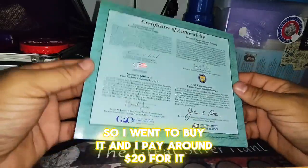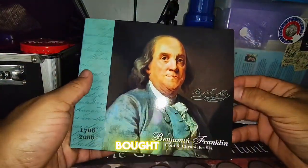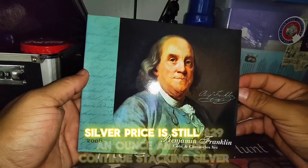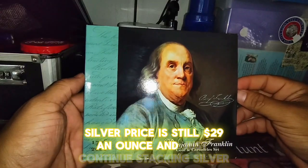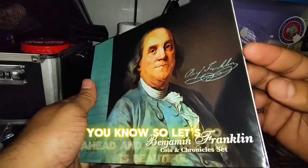I paid around 20 dollars for it. It's not bad — it's part of history, that's why I bought it. Silver price is still 29 dollars an ounce, so just continue stacking silver. Let's go ahead and open this.